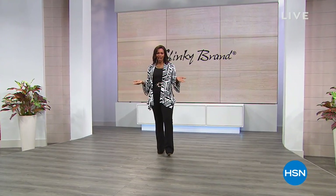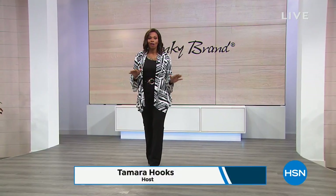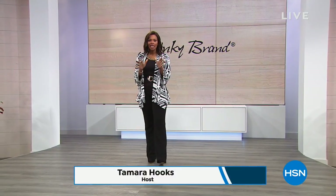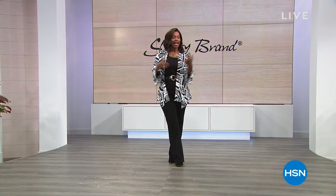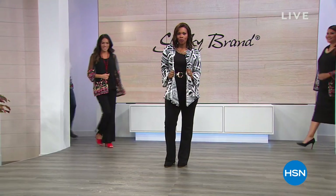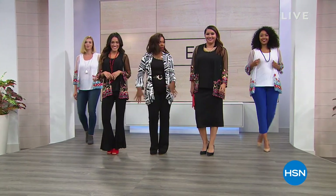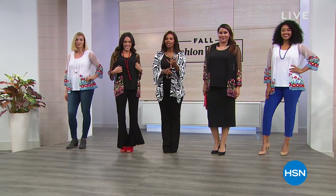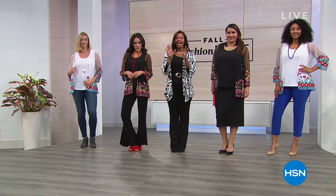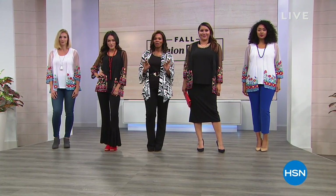I promised you a full hour of amazing fashion, but what I didn't tell you was that it's all on clearance. You are going to see $19.99, $29.99 for your favorite brand, Slinky. So if you love the jacket, the tunic, the belt, the pants or the duster — look at how great everybody looks. All on clearance. It's going to go fast, and it's all on five flex. This is going to be a really fun show.